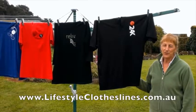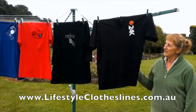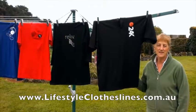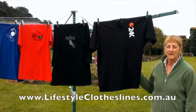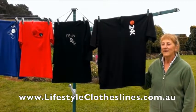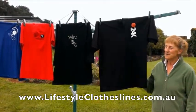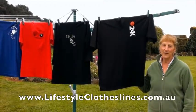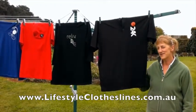This is my new Lifestyle Clothesline and I'm really pleased with it. The service was great — it came from Melbourne to Tasmania in three days. It was very easy to erect; I even put it in the hole myself. It's much better than my old one — much sleeker and smoother, with colour-coordinated pegs. Great job, Lifestyle Clotheslines.